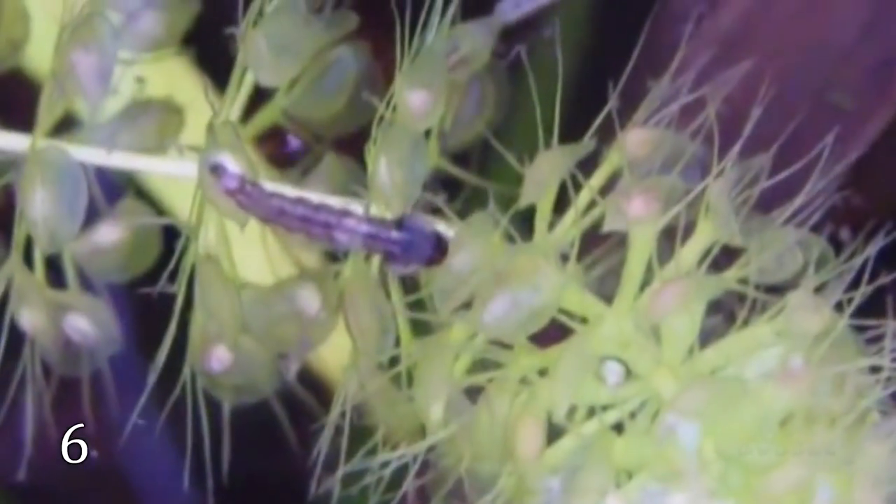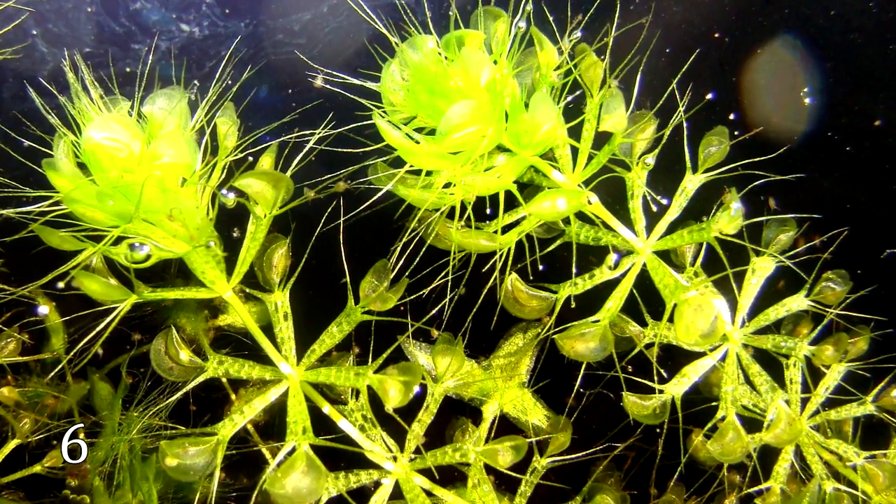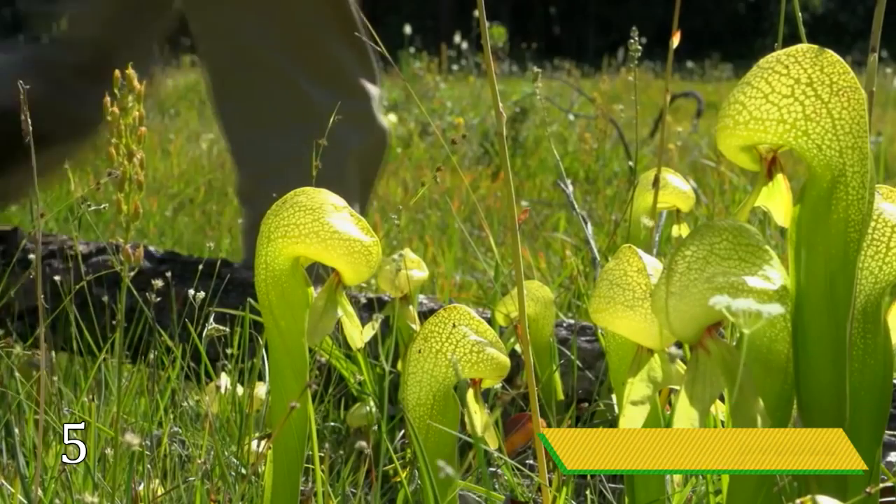Aldrovanda vesiculosa is a rootless aquatic plant that captures small aquatic invertebrates. It is spread across Europe, Africa, Asia, and Australia. The waterwheel plant has a floating stem reaching 6 to 40 centimeters in length, with trap leaves all over it. The trap leaves snap shut in response to contact with aquatic invertebrates — the closing takes only 10 milliseconds.